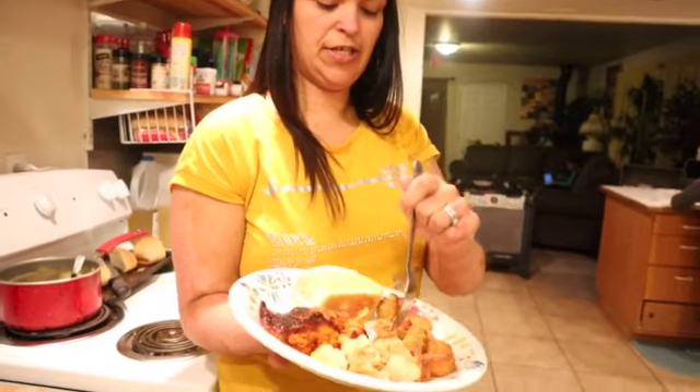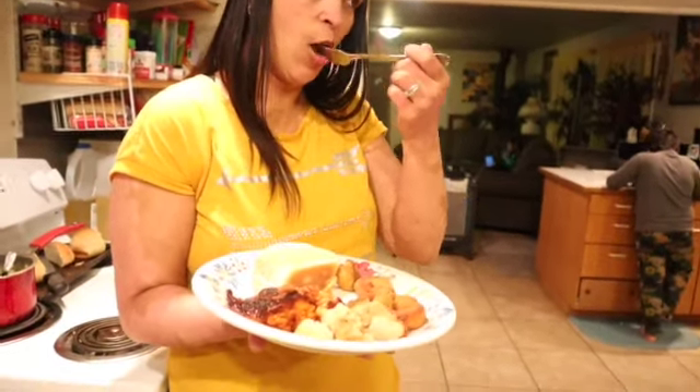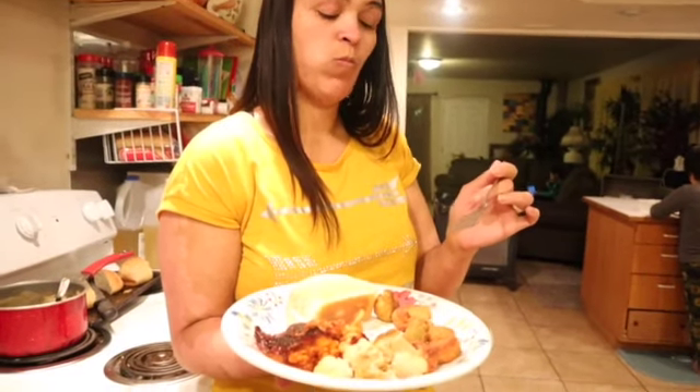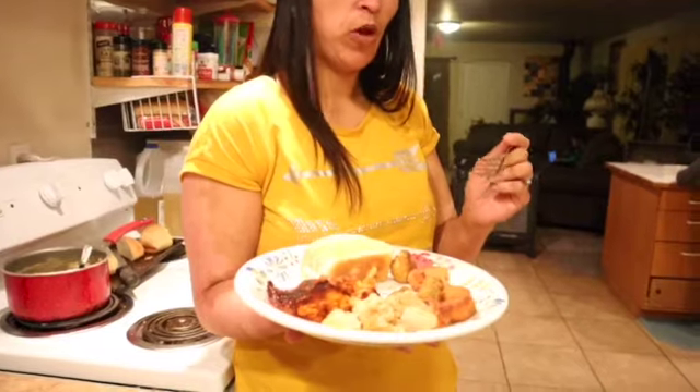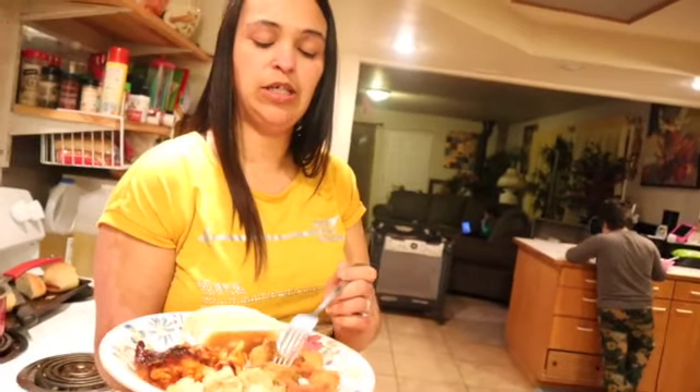This is the broccoli florets — I'm going to try these first. These are pretty good! It has a soft inside with a crispy outside. These are actually pretty good.